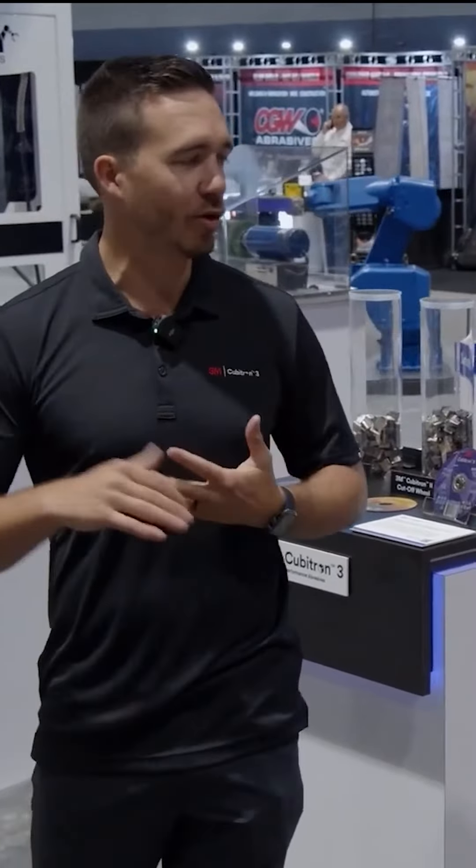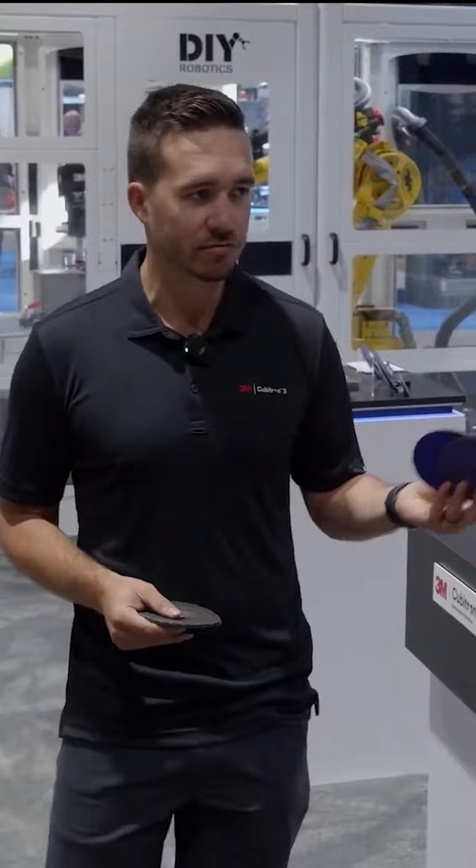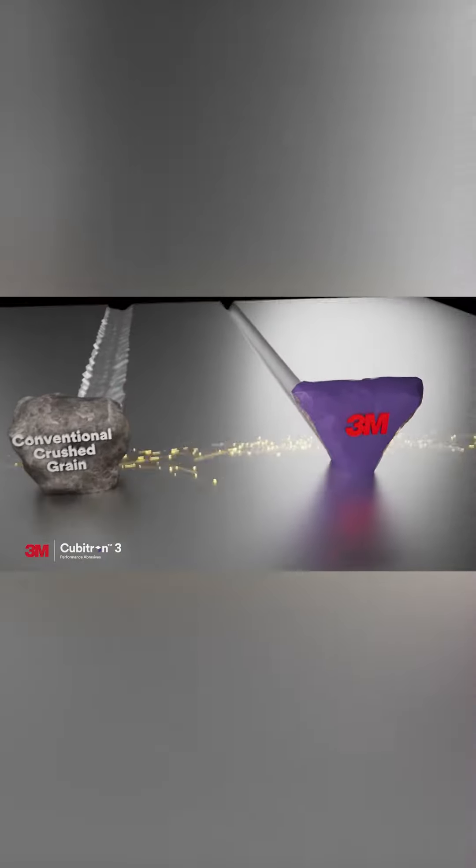Anywhere you go in this facility, people are talking about how can we get more parts out the door — productivity and speed is key. We're using our new mineral, which is sharper, cuts faster, and then we also have that long life, which is great.